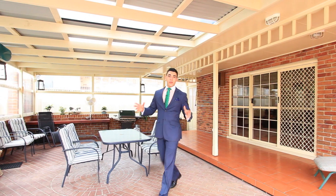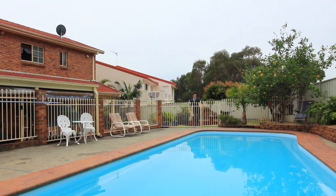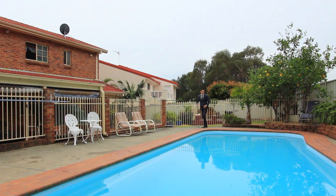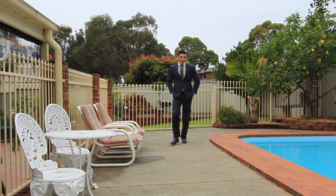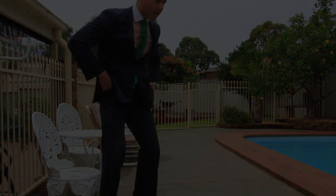Stepping outside, you have this wonderful entertaining patio, perfect for entertaining family and friends, which overlooks your concrete inground swimming pool. The home also has backyard access for a boat, caravan, or trailer — all on a 690 square metre block in a beautifully quiet cul-de-sac.